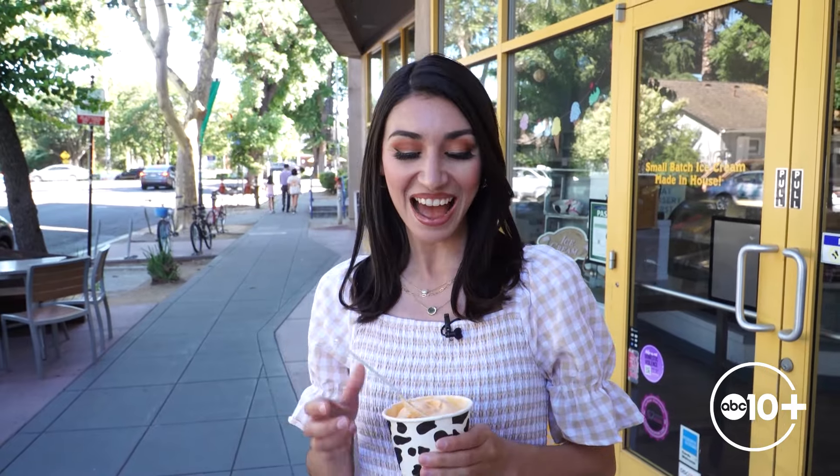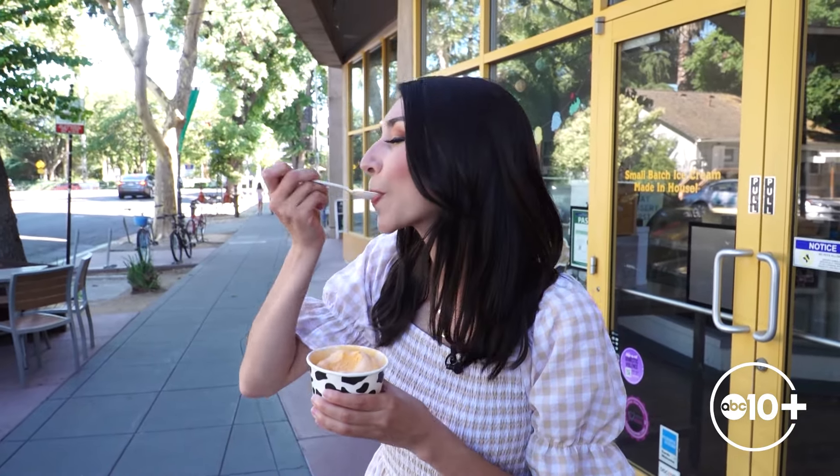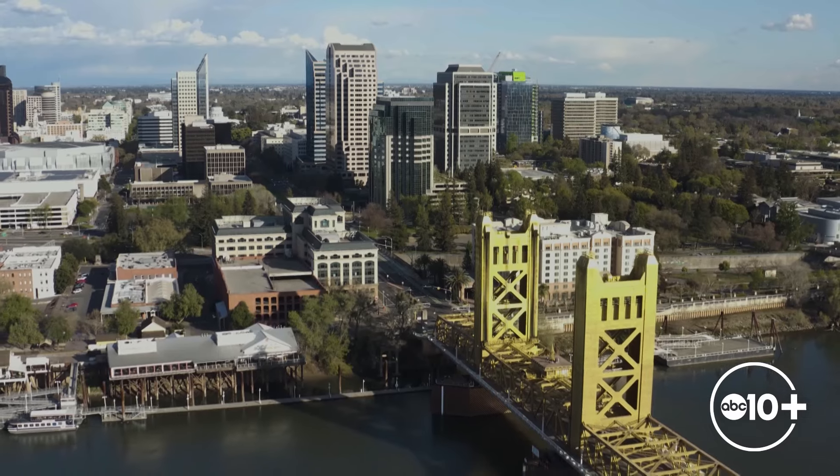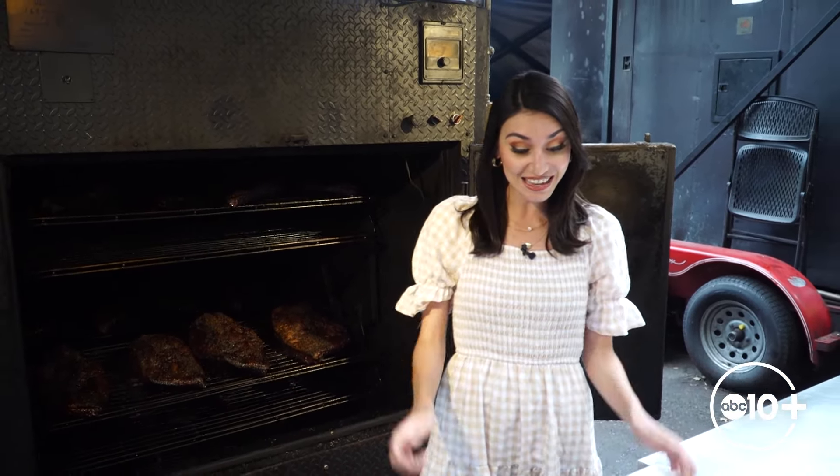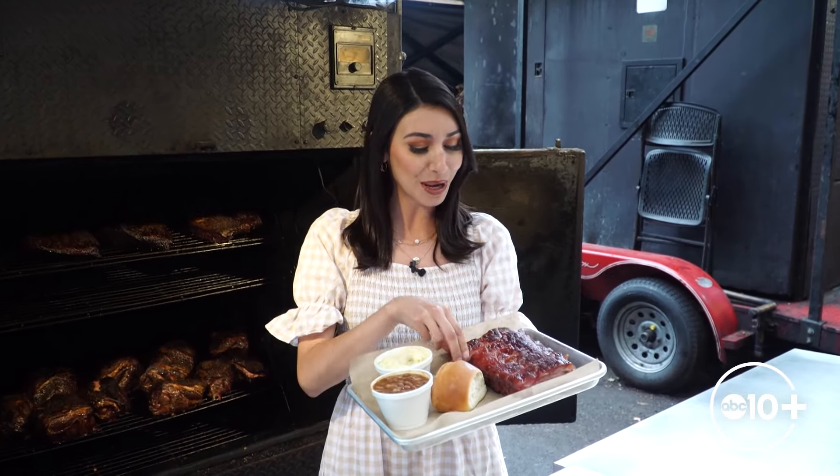I'm a big believer in eating dessert first. But if you're ready for our main course, let's take a trip over to El Dorado County, where a barbecue spot is getting national attention. We're in Placerville for our next bite, and let me tell you, these smokers are working overtime because that aroma of barbecued meat is making me hungry. And get this — the shop's Texas-style barbecue even caught the attention of Food Network. We're here at Hogwild Barbecue. Let's dig in.